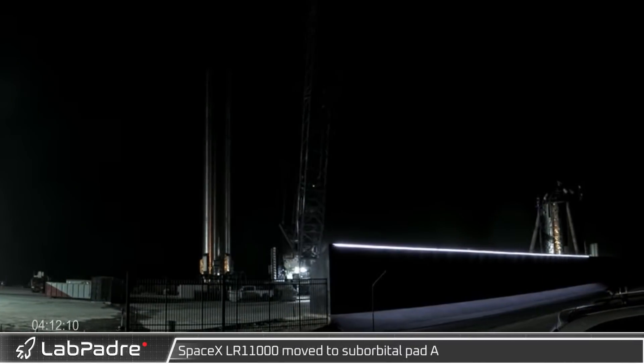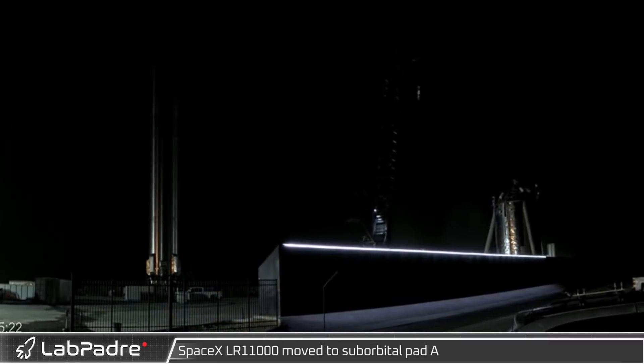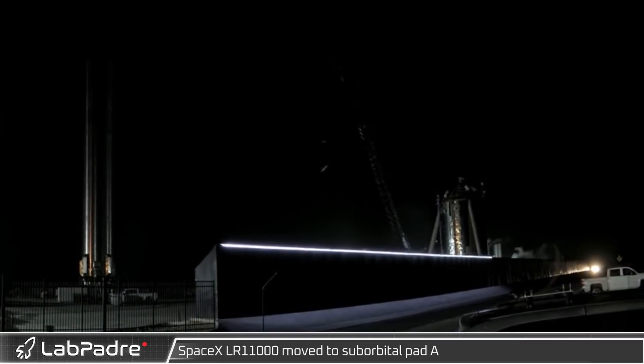Starting this week at Starbase, early Friday morning SpaceX's LR 11000 crawler crane was moved to Pad A, which is set up for ship quick disconnecting.